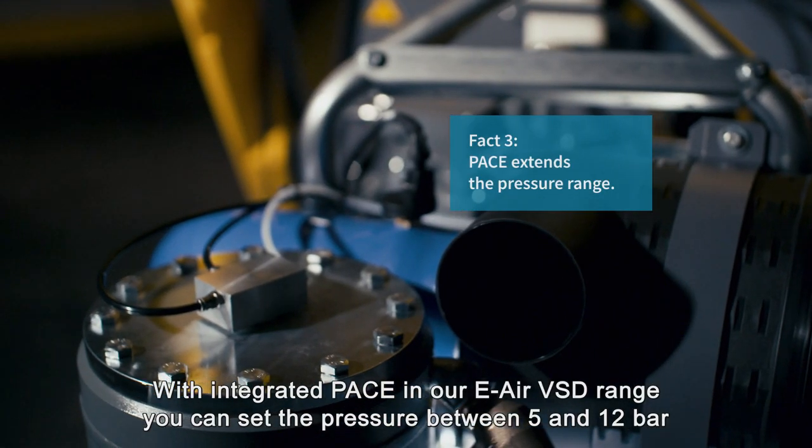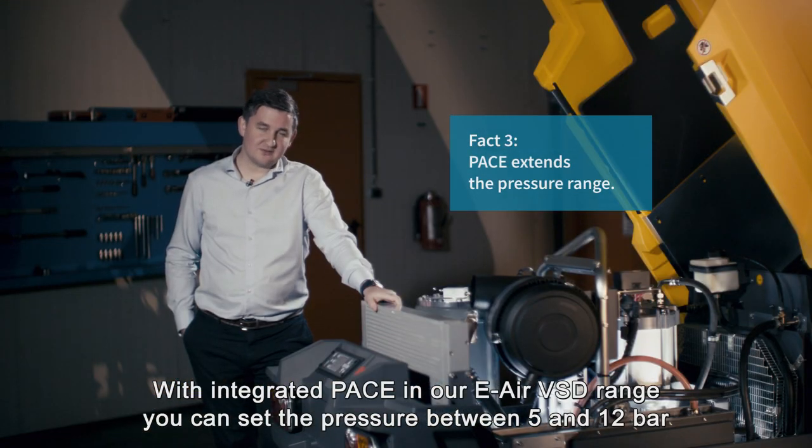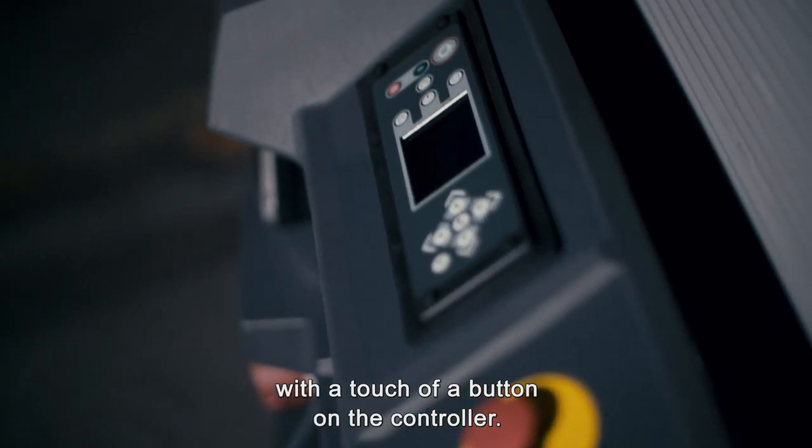With integrated PACE in our e-air VSD range, you can set the pressure between 5 and 12 bar with the touch of a button on the controller.